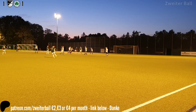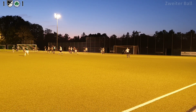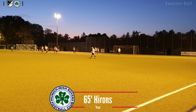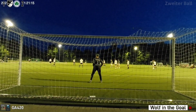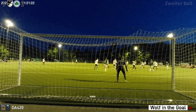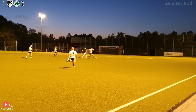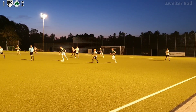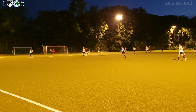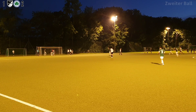Well, there are some referees who are fond of the whistle and there's some who let it just run. Oh my, good finish there! Number 15 is in here — will he shoot? He will, just past that far post. Goalkeeper got a touch on that one I think.